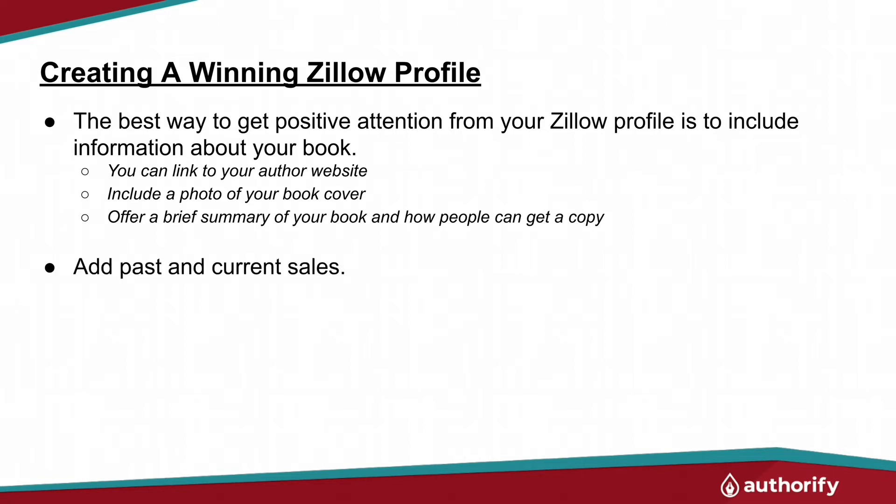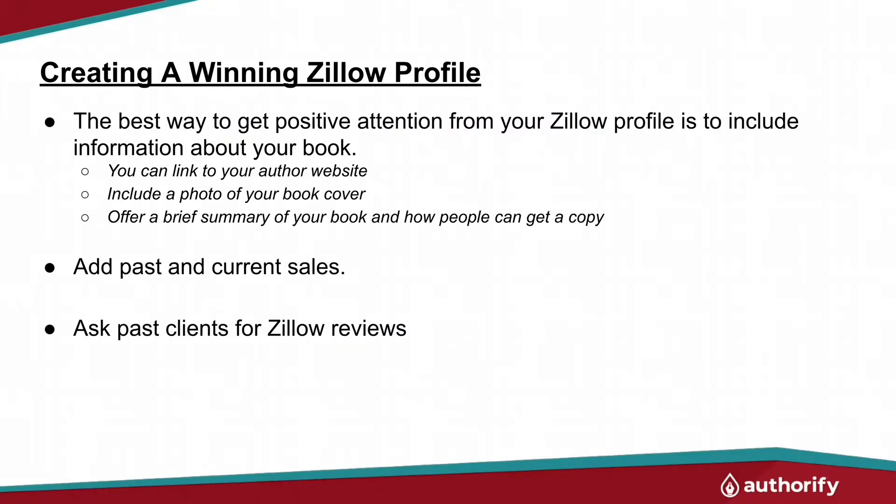Don't forget to add your past sales and current sales on there. Zillow will add some, but they're not really good at that — they're going to miss a lot of things. If you go in there, correct mistakes, make sure they're not listing a lower sale price, or if there were any incentives, make sure you list them. Also, ask your past clients to go to Zillow and fill out a review, and then respond to all your reviews. Even if you have one that's not so positive, if you respond to it, it's going to shed light on the whole context of the situation.